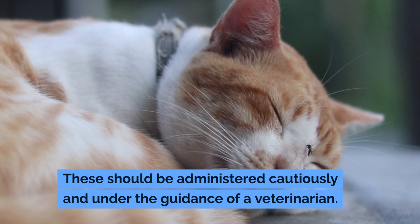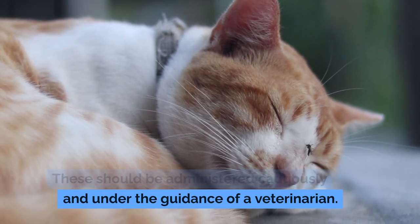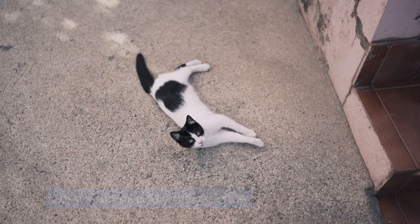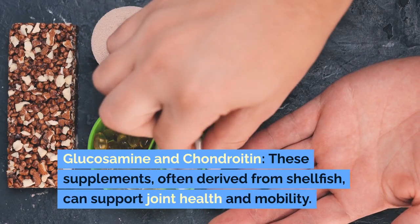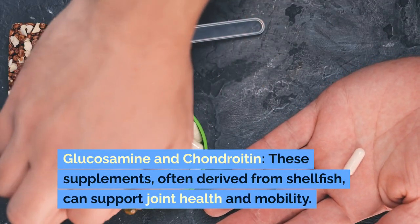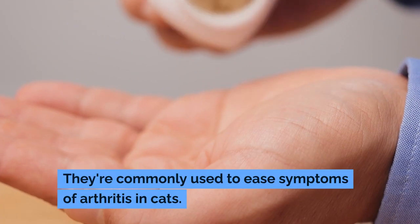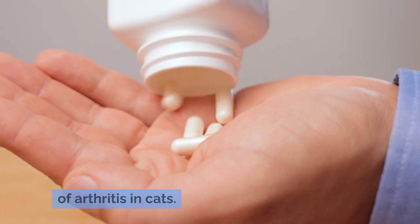These should be administered cautiously and under the guidance of a veterinarian. Joint pain and mobility issues. Glucosamine and chondroitin: these supplements, often derived from shellfish, can support joint health and mobility. They're commonly used to ease symptoms of arthritis in cats.